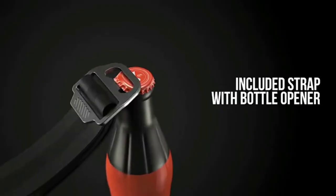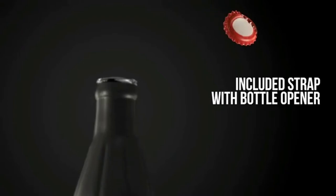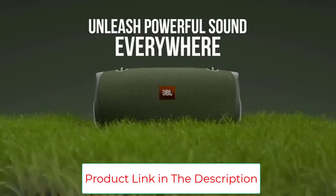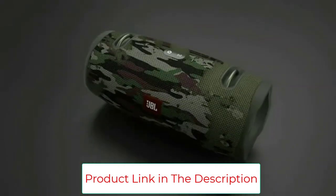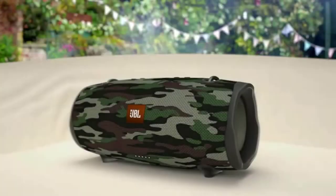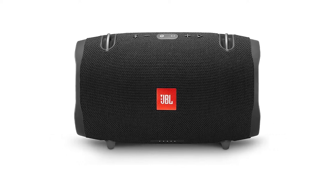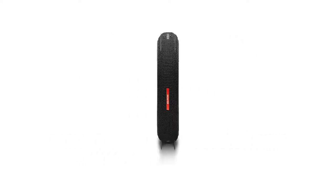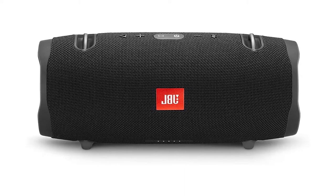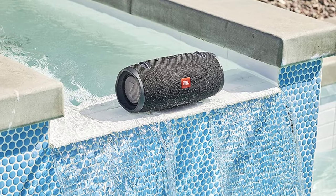At more than 5 pounds and measuring almost a foot long, it isn't the most portable Bluetooth speaker around. But with IPX7 water resistance to splashing and submersion up to 3 feet, and around 15 hours of playtime on a single charge, it will go the distance in most conditions. Key features include wireless Bluetooth streaming, 15 hours of playtime, IPX7 waterproofing, durable fabric and rugged material, a 3.5mm stereo connector, and battery-powered operation.